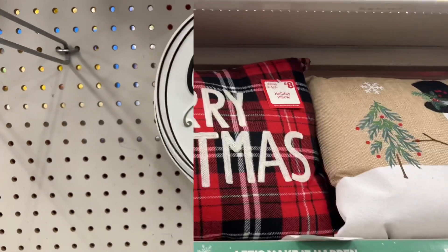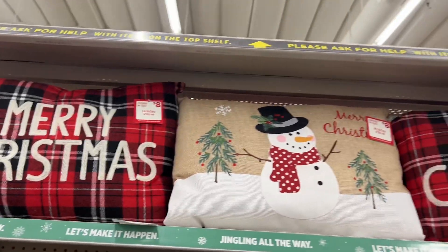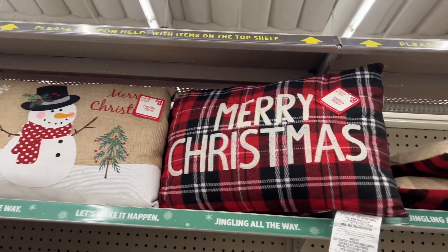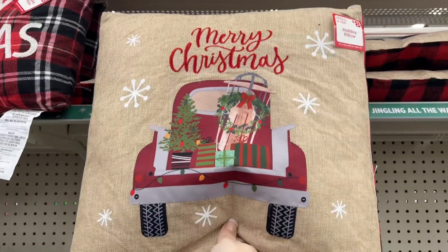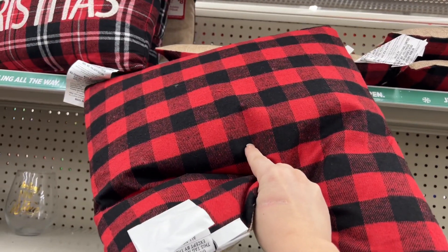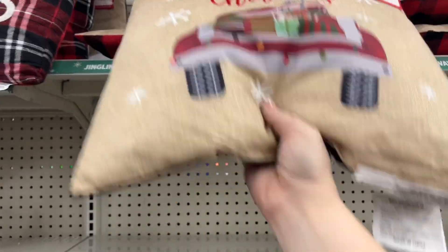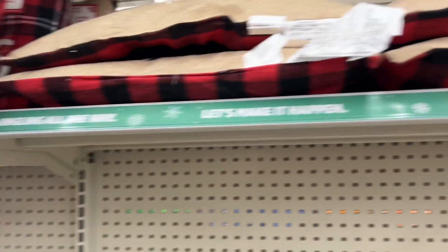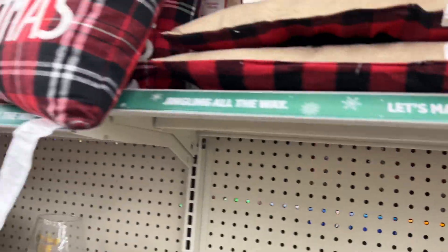These are going for eight dollars — they have the plaid ones, the snowman ones, and then the truck one. Look on the back — it's the black and red galvanized buffalo check. They're all the same on the back, so those are eight dollars.